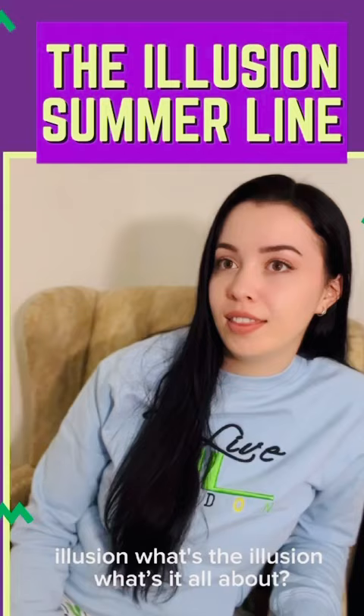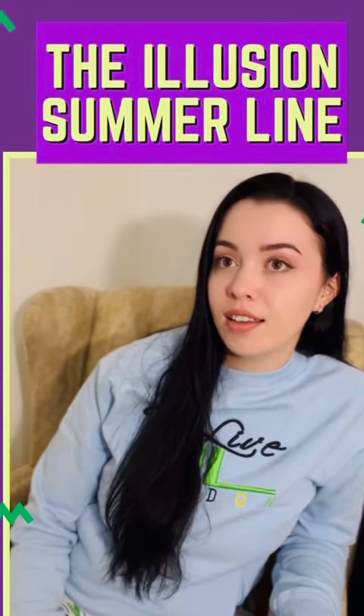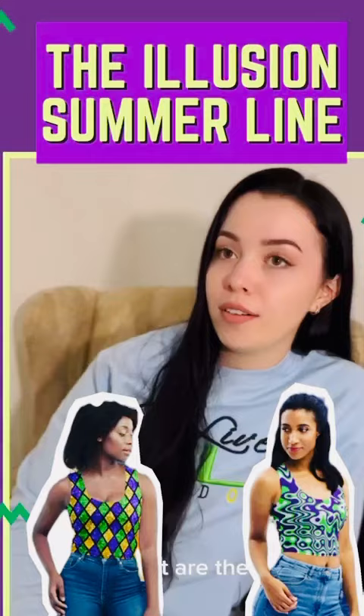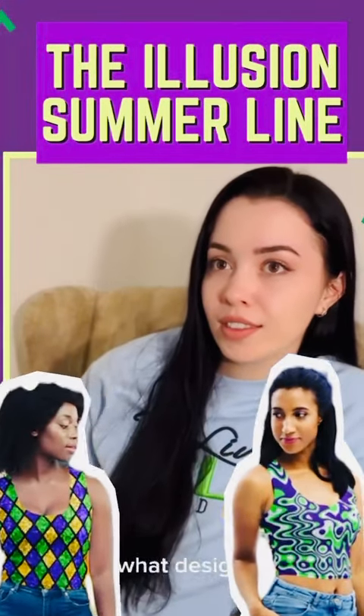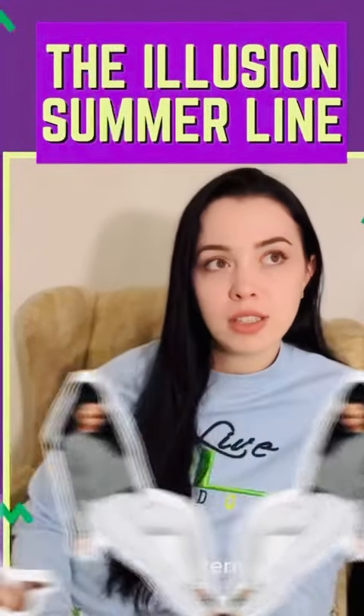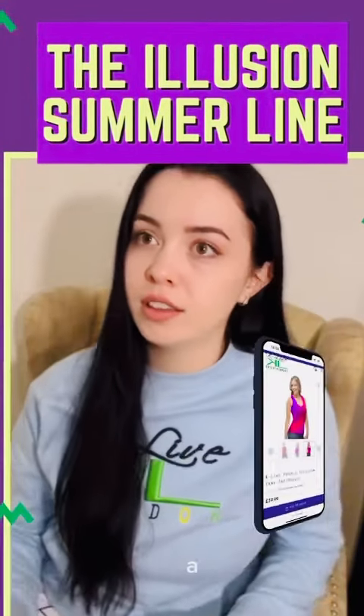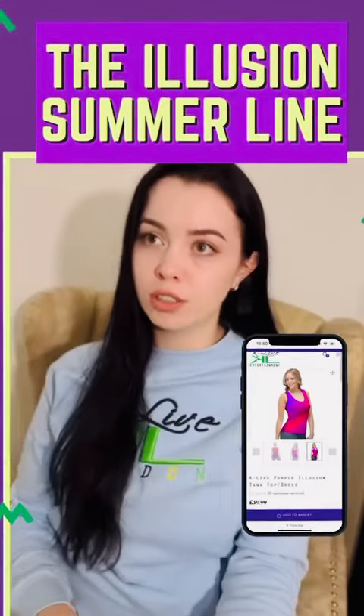The Illusion — what's it all about? It's all in the patterns. The patterns are so interesting; they are different and they give you an illusion when you look at it.